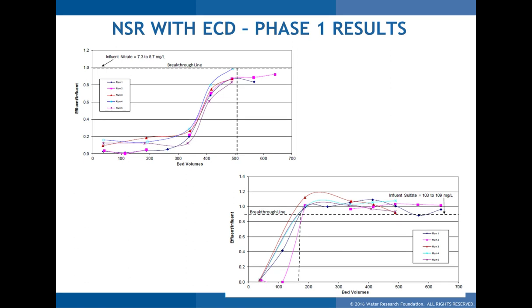Looking at the Train 4 breakthrough graphs — Train 4 used nitrate-selective resin, as did Train 3. The top-left curves show nitrate breakthrough, and for this train breakthrough was around 500 bed volumes, very similar to Train 3. As mentioned, nitrate-selective resin doesn't favor sulfate, so on the sulfate breakthrough curve (bottom right), sulfate breakthrough occurred much earlier — around 175 bed volumes compared to nitrate breakthrough at around 500 bed volumes.